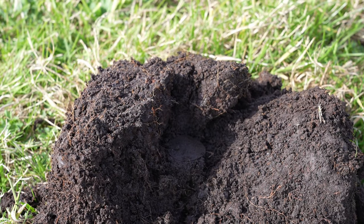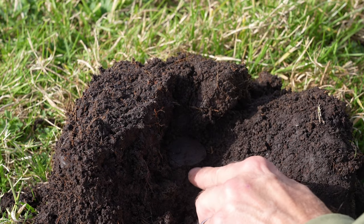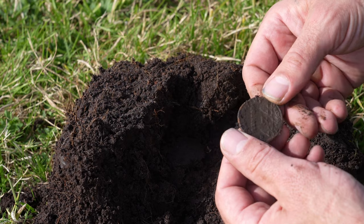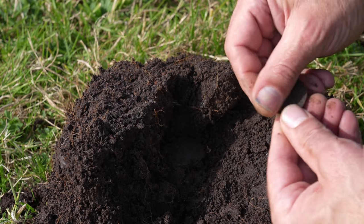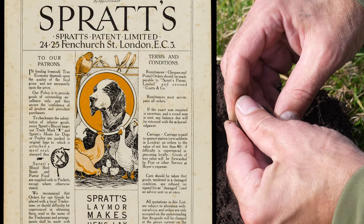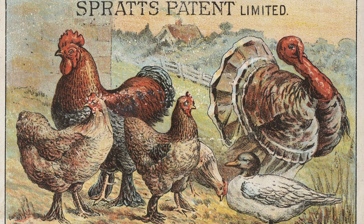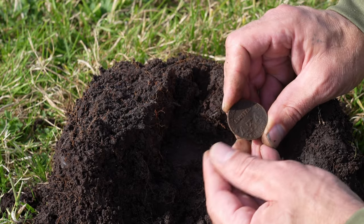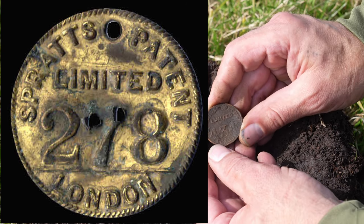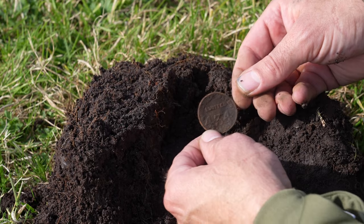Ik heb hem er nog niet uitgehaald. Hier ligt hij. Ja, het is geen zilver, dat weet ik al zeker. Maar het is wel een penning en er staat ook iets op: 'Limited 434'. Wat is het? Hij is wel gaaf. Misschien moet ik hem even in de sloot schoonmaken. Londen — Limited 343 Londen. Ik weet niet wat het is. Het is enkelzijdig, want dit is gewoon de andere kant van de afdruk. Leuk.